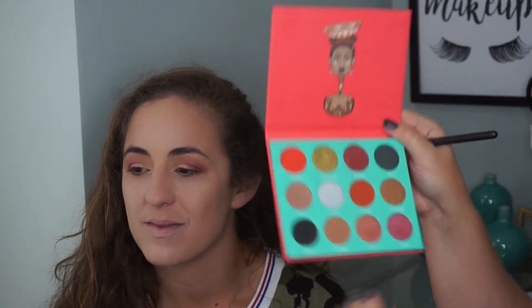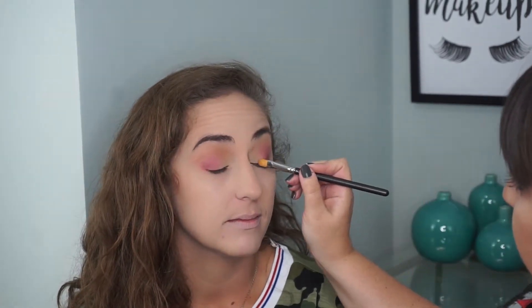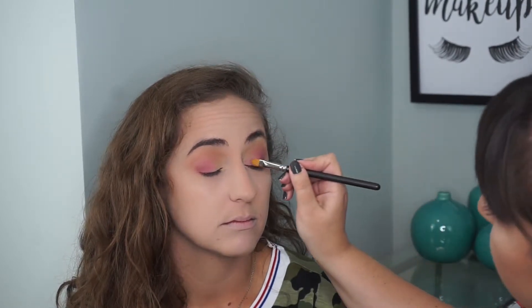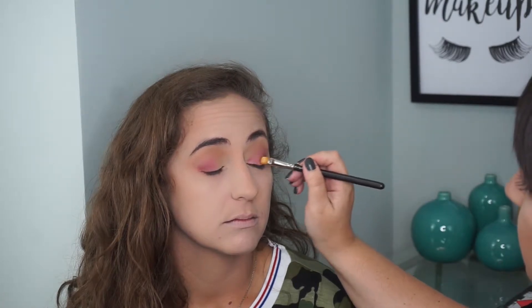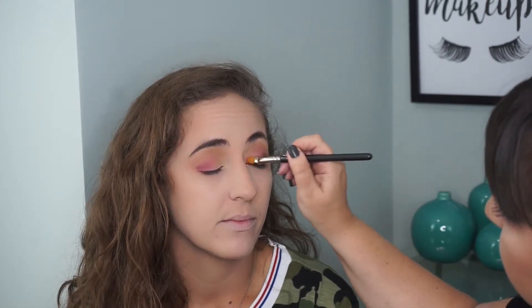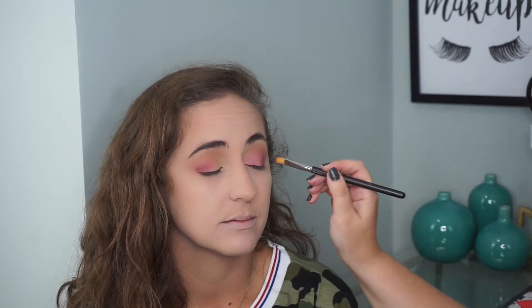Next we're going to go into the Juvia's Place Saharan palette and go into the shade Fula. This was really the inspiration for this whole look — she saw this color and we really liked it. I like the whole palette really. Did you ever use this color that's bright red? You don't often see a red eye, it's more like red lips. This is a metallic eye shadow, and when you put Fix Plus or any kind of water on it, it just makes it look more foiled when you put it on.